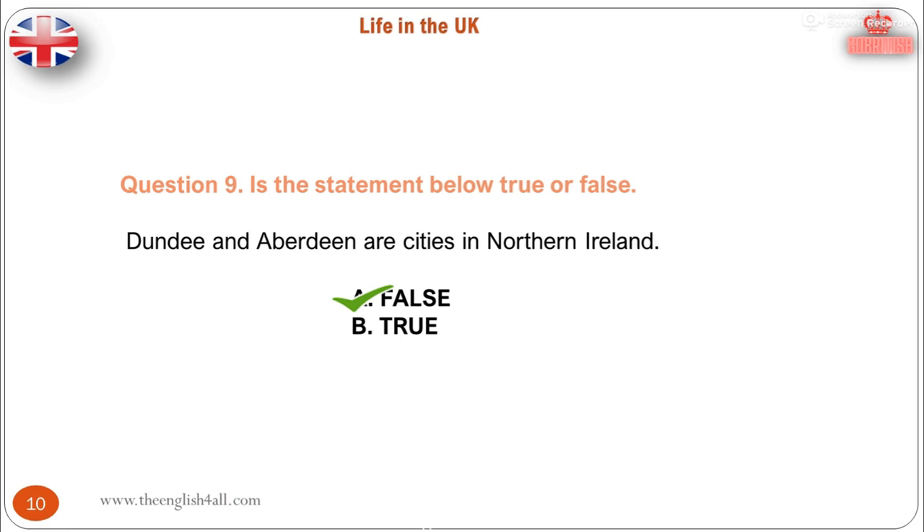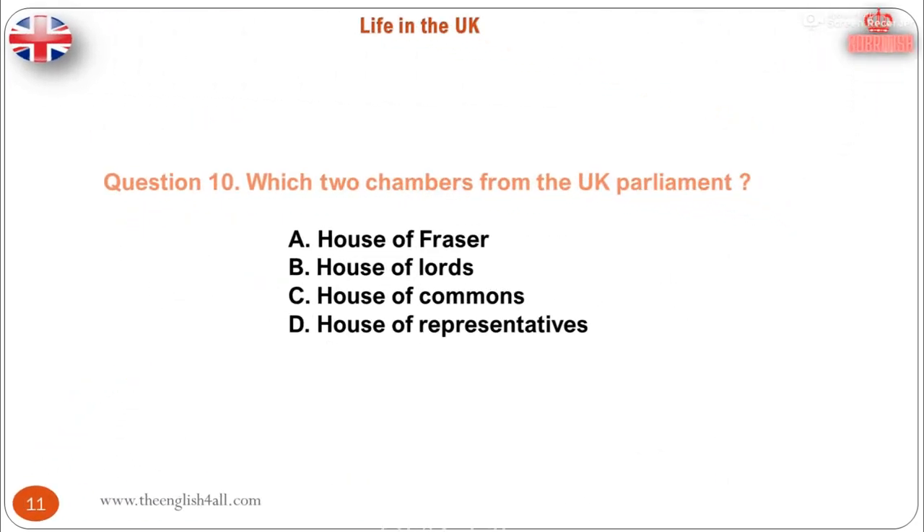Question 10. Which two chambers form the UK Parliament? A. House of Fraser. B. House of Lords. C. House of Commons. D. House of Representatives. The correct answer is: House of Lords and House of Commons.